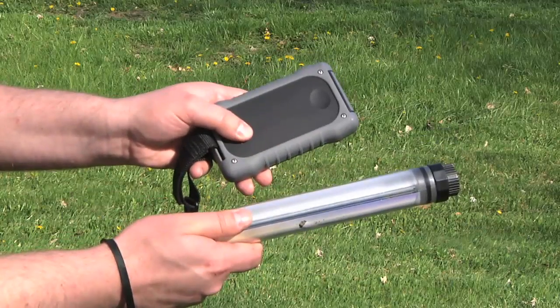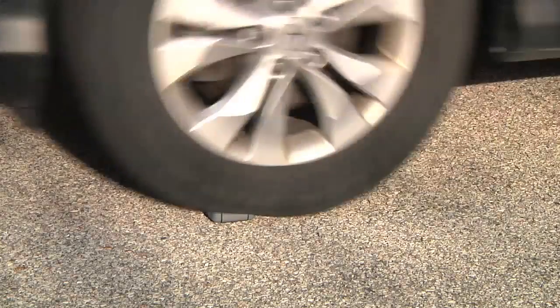In case you want to store solar power for later use, or the occasional rainy day, we're offering two optional power banks that are every bit as durable and waterproof as the Badger Solar Panel.